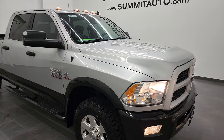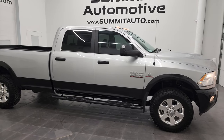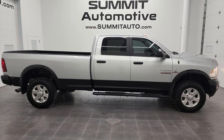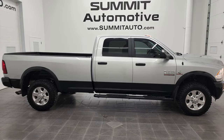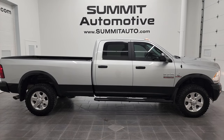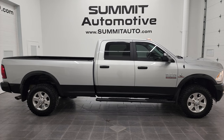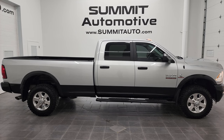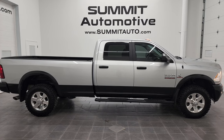I would highly recommend this 2015 Ram 2500 Crew Cab Long Box Outdoorsman in silver over black. From a quality and condition standpoint, I don't think you'll find too many 2015s this nice. To see more pictures of this truck or one of our other 450 new and used cars, trucks, SUVs, minivans, half tons, three quarter tons, one tons — go to summitauto.com for full pictures and descriptions of every single vehicle from two locations. For more HD videos, go to youtube.com/summitauto. Remember to like, subscribe, and share.